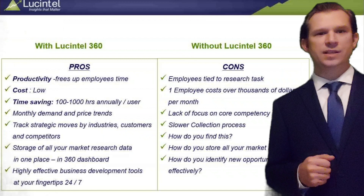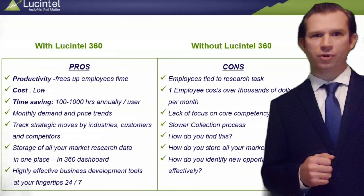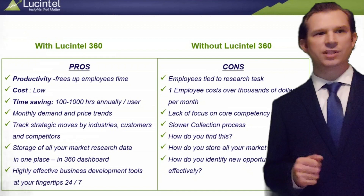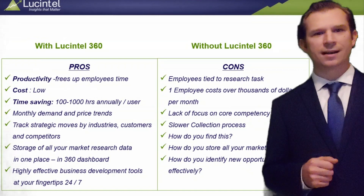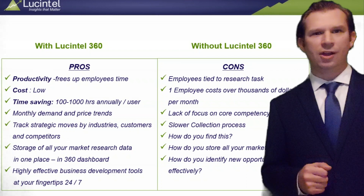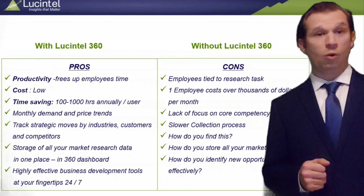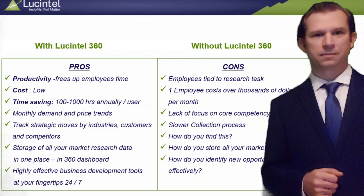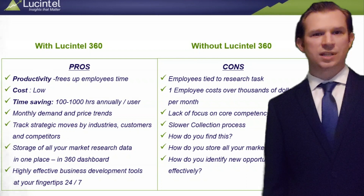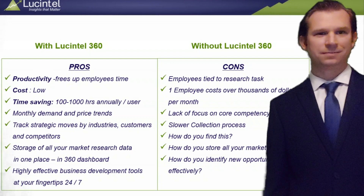Lucentel's 360 online platform is designed to help increase employee productivity and help your team make informed decisions based on reliable real-time market data. Our insights can help you make decisions about where to focus sales and marketing efforts, or whether to explore new markets or M&A opportunities. To learn more about the Lucentel 360 online dashboard, please contact Lucentel today. Thank you very much for listening to our video.